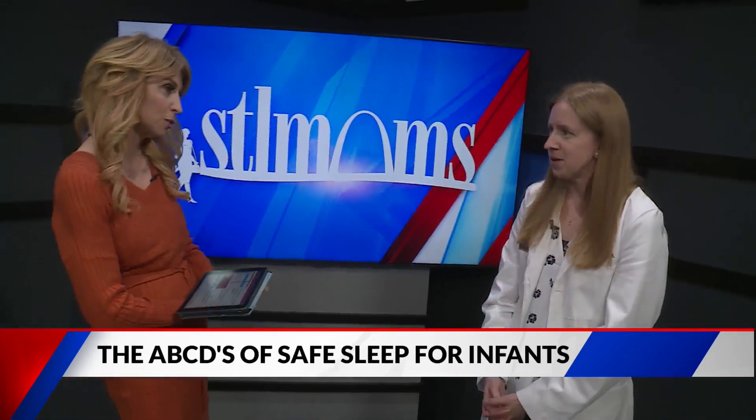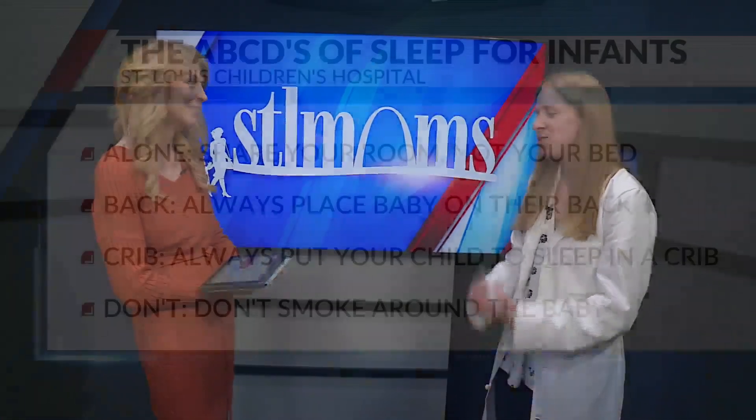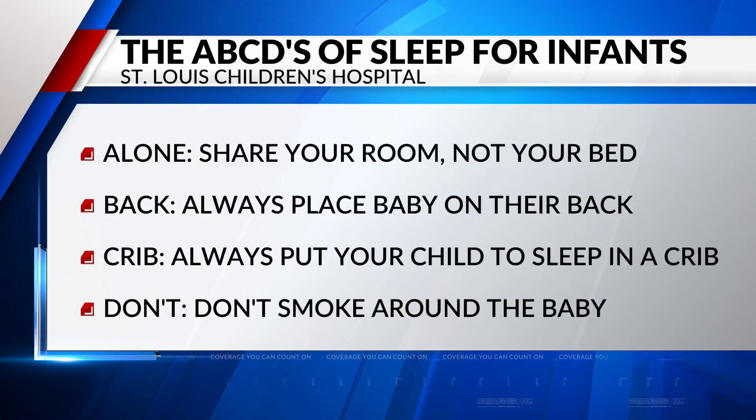D stands for don't — don't smoke. We want no sort of smoke or tobacco exposure around the baby. That definitely increases the risk of a sleep-related infant death.